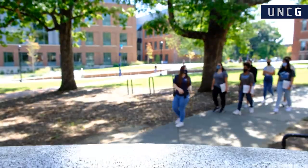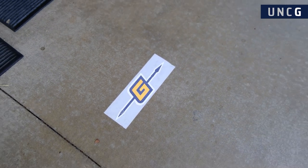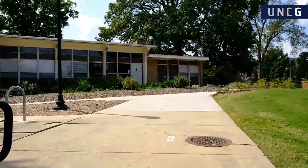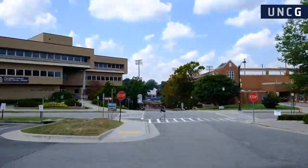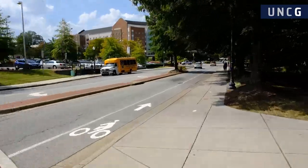Wear comfortable shoes and ensure you've dressed appropriately for the weather. Your walking tour will conclude back at the Elliott University Center. If you'd like to speak with an admissions counselor or have any additional questions, follow the sidewalk decals to turn left onto Sterling Street, then take a right onto Spring Garden Street and follow the signs until you've reached the admissions office.